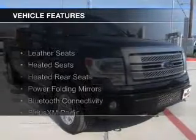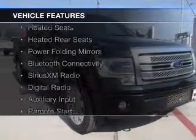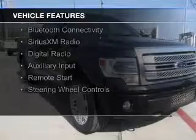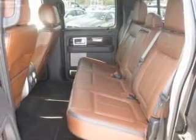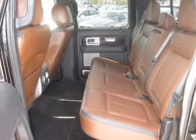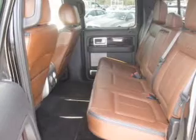The features include leather seats, heated seats, heated rear seats, power folding mirrors, Bluetooth connectivity, Sirius XM satellite radio, digital radio, and auxiliary input, remote start, and steering wheel controls.